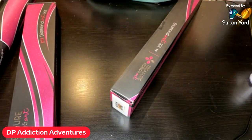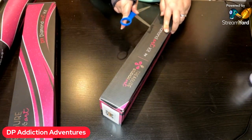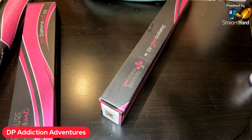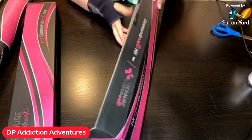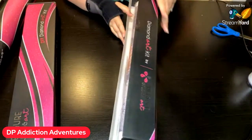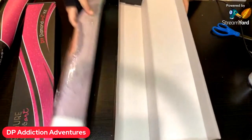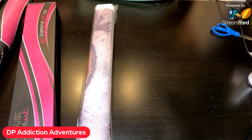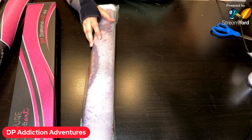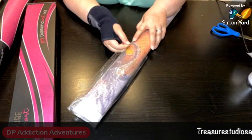Sometimes they do surprises where if you order using my code, you get into a drawing for a $25 gift card. Sometimes I run that June through August — that may be happening. So if you want to go order in the month of June, just FYI, I may not make that announcement until July. So don't worry, I won't lie to you. I've got to pull my January through April people — two gift cards for them.